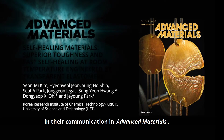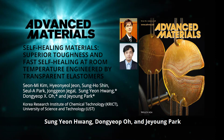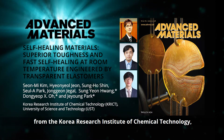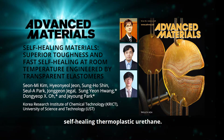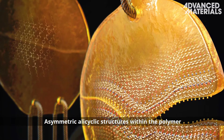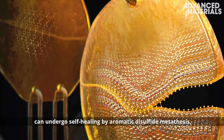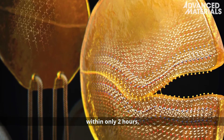In their communication in Advanced Materials, Sung Young-Hwang, Don Yap-Oh, and Jae Young Park from the Korea Research Institute of Chemical Technology and their co-workers report a tough, transparent, self-healing thermoplastic urethane. Asymmetric alicyclic structures within the polymer can undergo self-healing by aromatic disulfide metathesis, restoring 75% of the initial mechanical properties within only two hours.